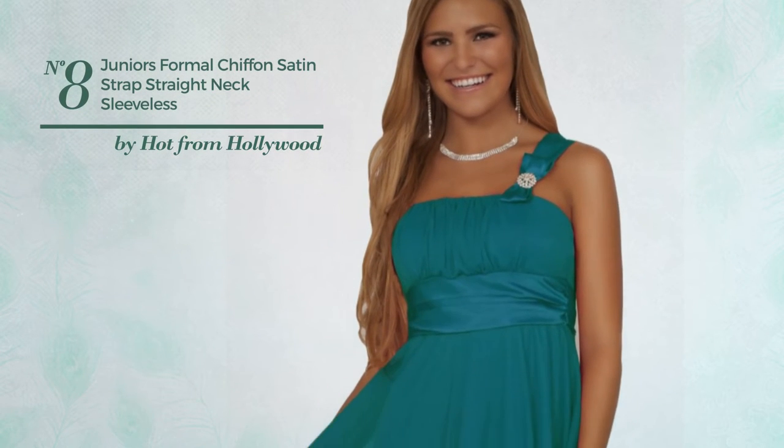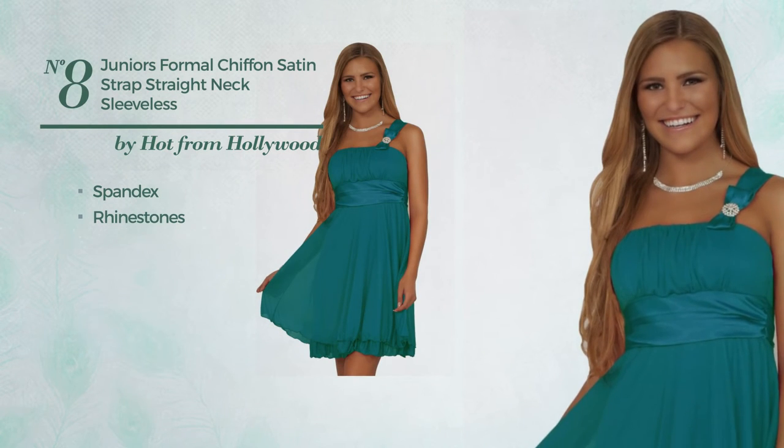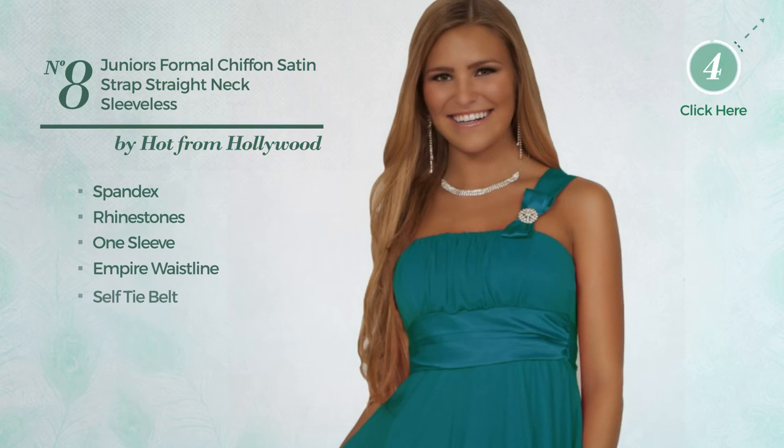Number eight: a formal straight dress featuring a charming style, made of spandex and enriched with rhinestones. This dress includes one sleeve, empire waistline, self-tie belt, and ribbon, available in two other colors.